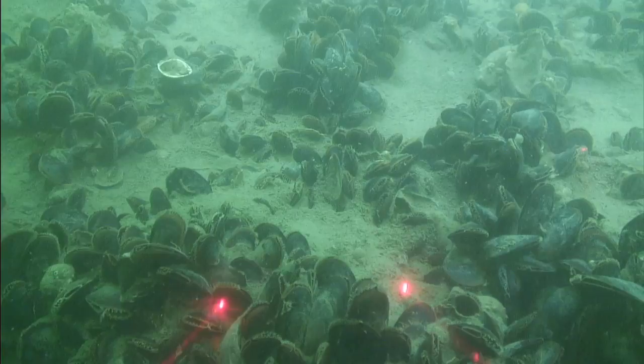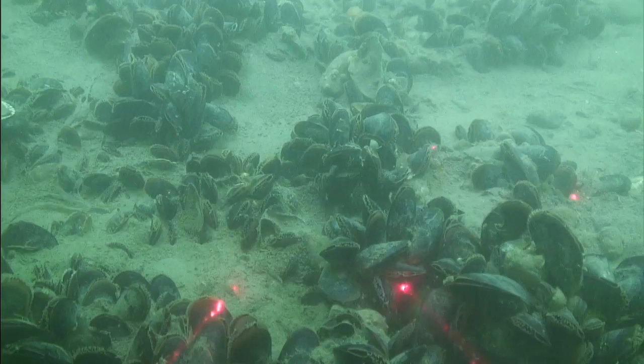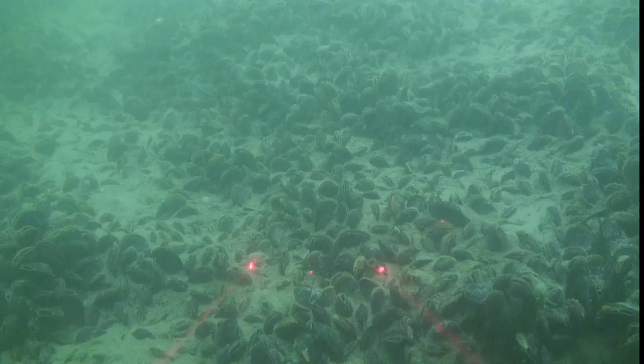These communities are extensive enough to be imaged using the sonar mapping technologies, but their patchy nature, density, composition, and associated species can be quantified from the ROV video.